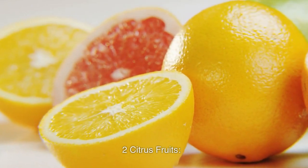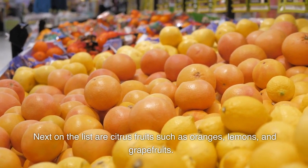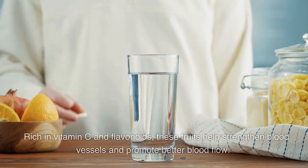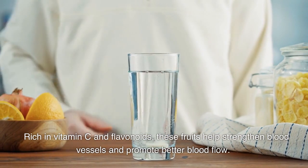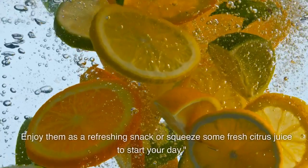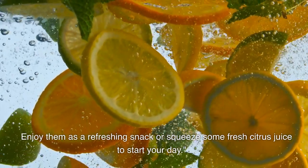2. Citrus Fruits. Next on the list are citrus fruits such as oranges, lemons, and grapefruits. Rich in vitamin C and flavonoids, these fruits help strengthen blood vessels and promote better blood flow. Enjoy them as a refreshing snack or squeeze some fresh citrus juice to start your day.